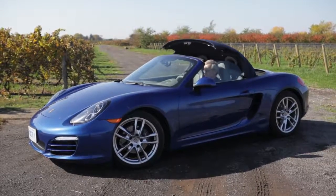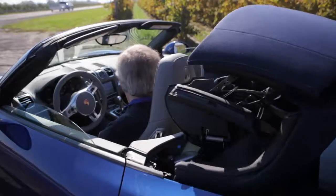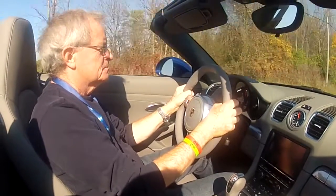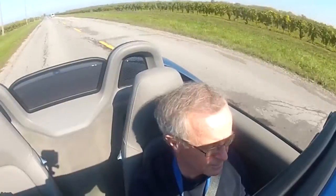It's very quick to respond, and one of the more clever things about it is when you're braking hard, the car automatically will downshift for you if it's in sport mode.